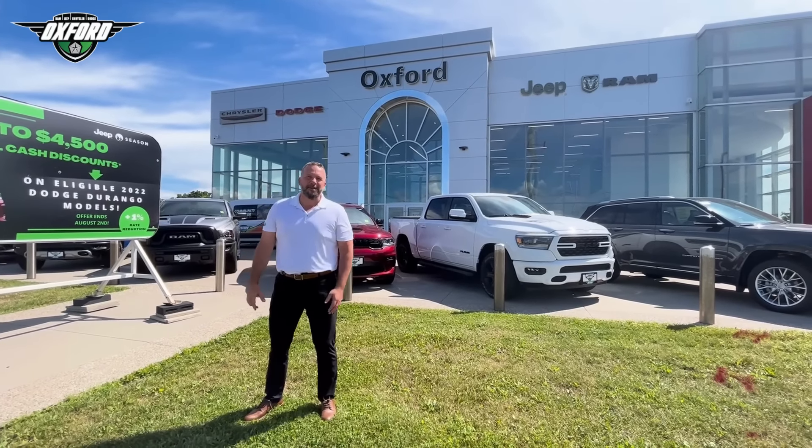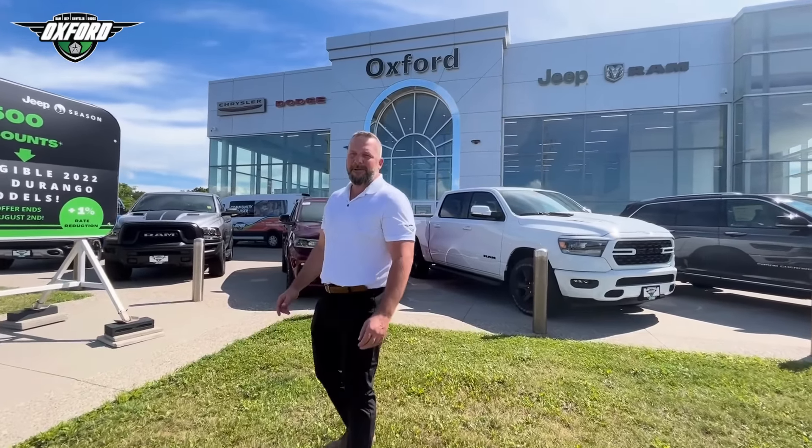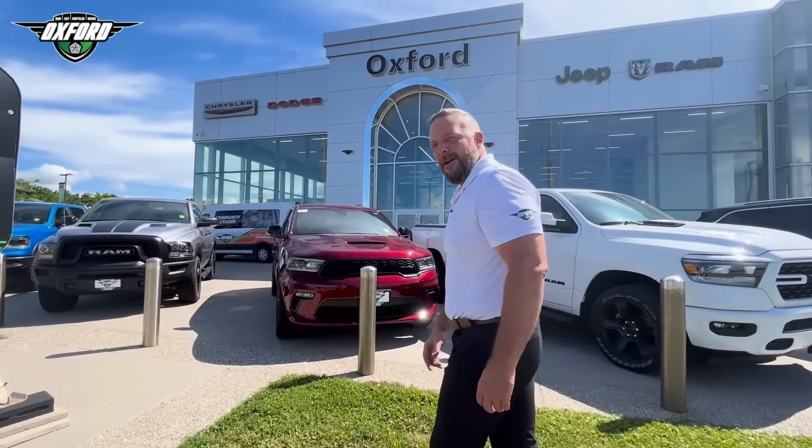Good morning, welcome to Oxford Dodge. My name is Chris Legg and I'm going to take you on a walk-around to see all the new inventory we've got in for the month of July and August.